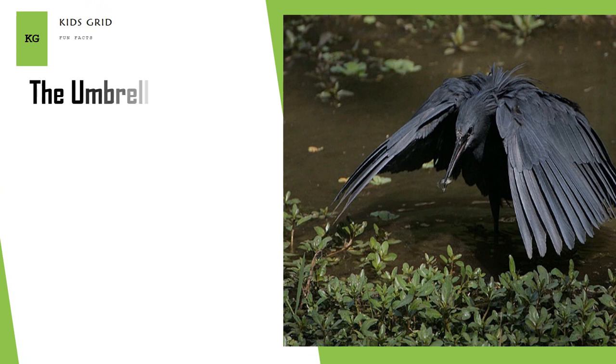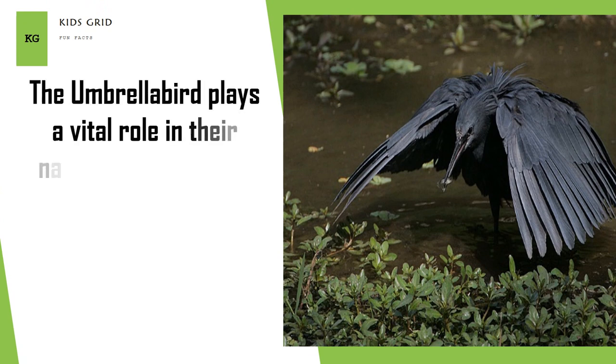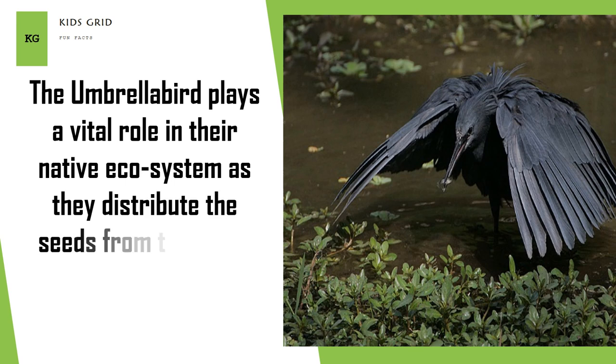The Umbrella Bird plays a vital role in their native ecosystem as they distribute the seeds from the fruits that they eat across the forest.